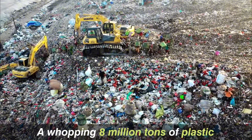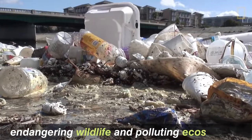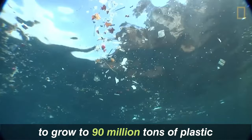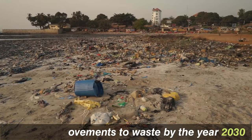A whopping 8 million tons of plastic winds up in the ocean each year, endangering wildlife and polluting ecosystems. This number is expected to grow to 90 million tons of plastic without improvements to waste by the year 2030.